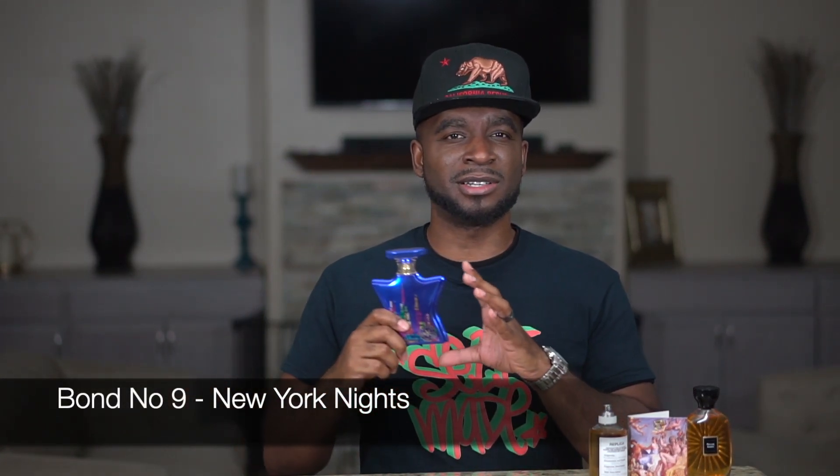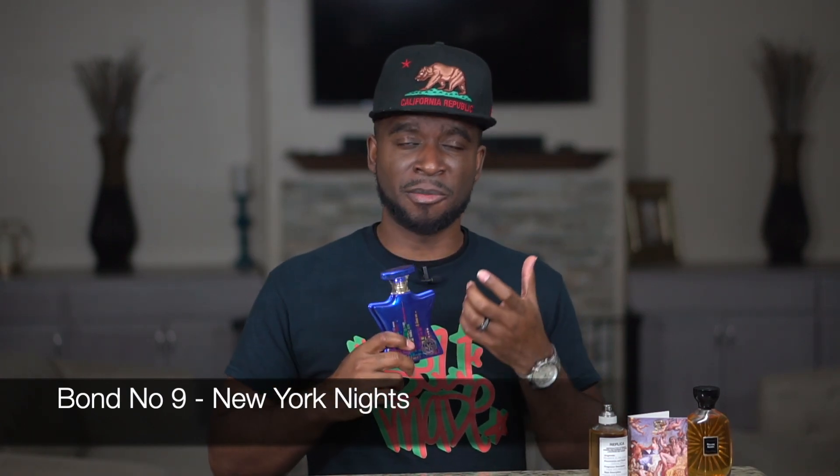Let's move on to the next fragrance — this one is coming from the house of Bond No. 9 and it's called New York Nights. Basically in the opening you're getting a nice caramel type of vibe. To me, I'm also getting a vanilla banana type of vibe — it almost reminds me of a banana split. You get your banana, your vanilla, and that caramel vibe, and for some reason it reminds me of yellow or white cake. A beautiful, sweet gourmand fragrance that's extremely addictive. This is coming in at number four.